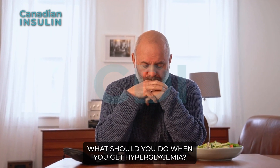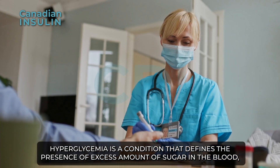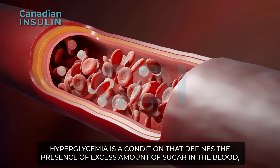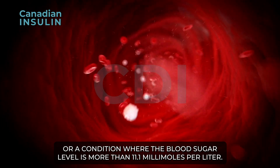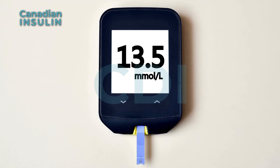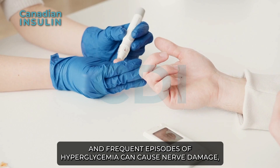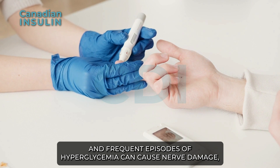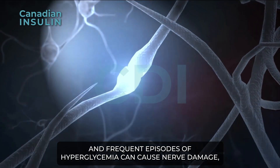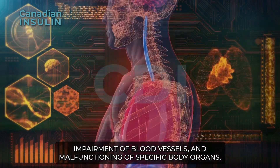What should you do when you get hyperglycemia? Hyperglycemia is a condition that defines the presence of an excess amount of sugar in the blood, or a condition where the blood sugar level is more than 11.1 millimoles per liter. It can be a significant concern for type 1 and type 2 diabetes, and frequent episodes of hyperglycemia can cause nerve damage, impairment of blood vessels, and malfunctioning of specific body organs.